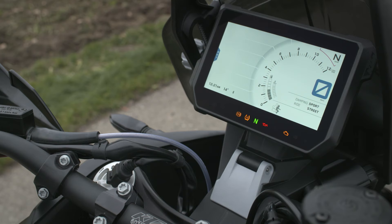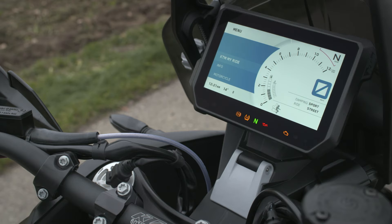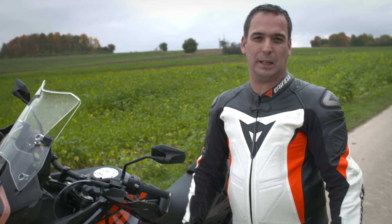Hi, I'm Mark. I'm responsible for this cluster, and at the beginning of the project I was skeptical that a display on a motorcycle would work. But now I'm more convinced than ever that this is the right solution.